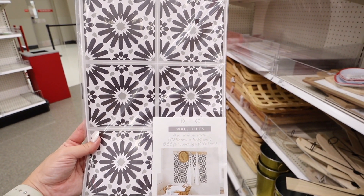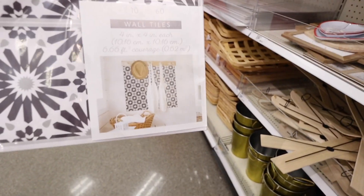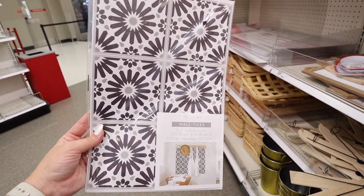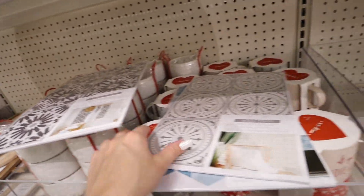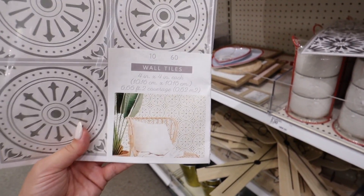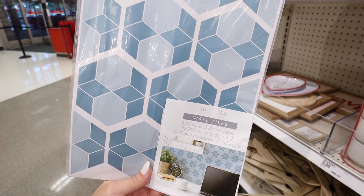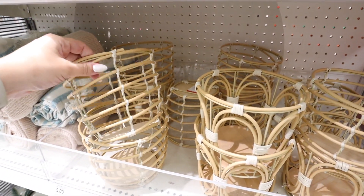They also have new wall tiles — you get 10 sheets with six tiles each, so 60 total. They are four-by-four and cover 6.66 square feet. People use these to make DIY backsplashes. They come in a black, white, and gray pattern, a more neutral gray and cream option, and a funky mid-century modern geometric pattern in two-toned blue and white. Each pack is five dollars.